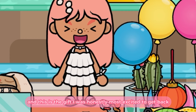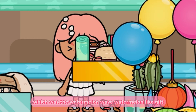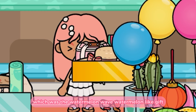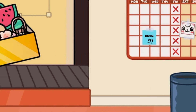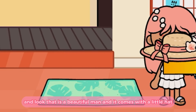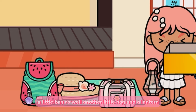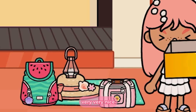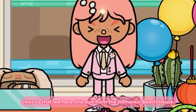And this is the gift I was honestly most excited to get back, which was the watermelon wave gift. Let me show you — I need more space, we're gonna move over here. Look, that is a beautiful mat and it comes with a little hat, a little bag, another little bag, and a lantern. Very, very nice.